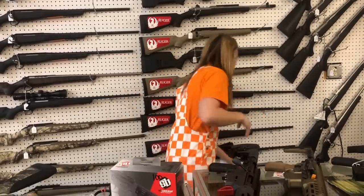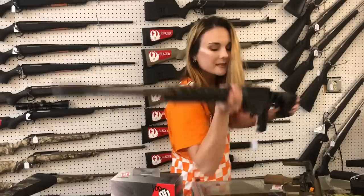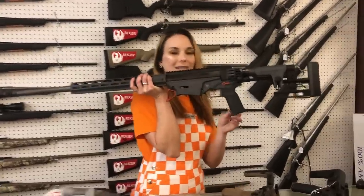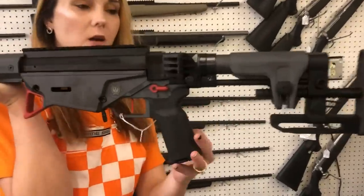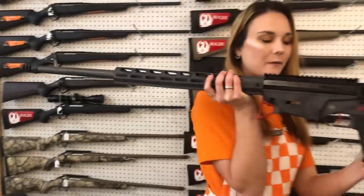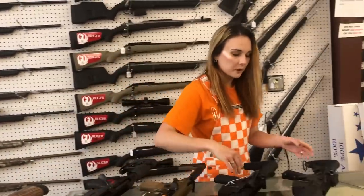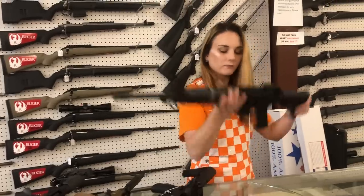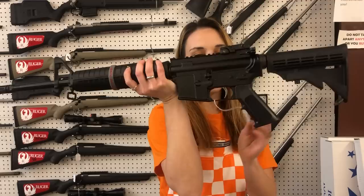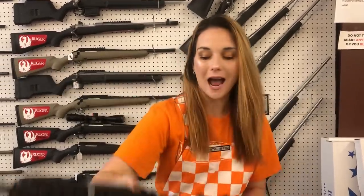Ruger Precision Custom Shop 6.5 Creedmoor — gray with gold accents, 26-inch barrel — she is $1,755. That thing is sweet and beautiful. Sons of Liberty Gunworks Loyal 9 5.56 — look how cute — she is going to be $970 y'all.